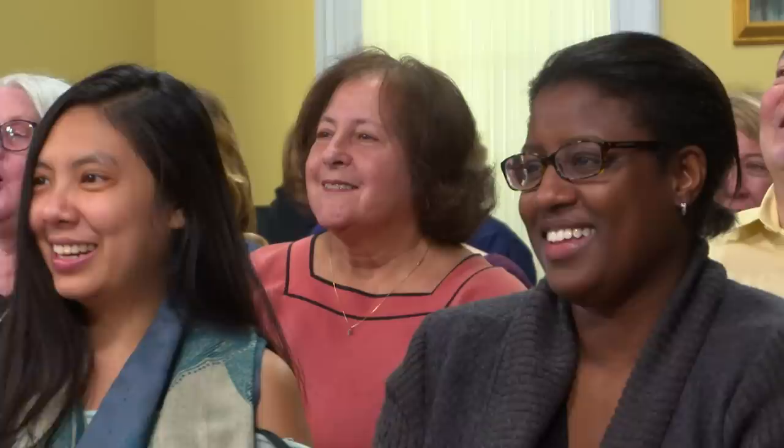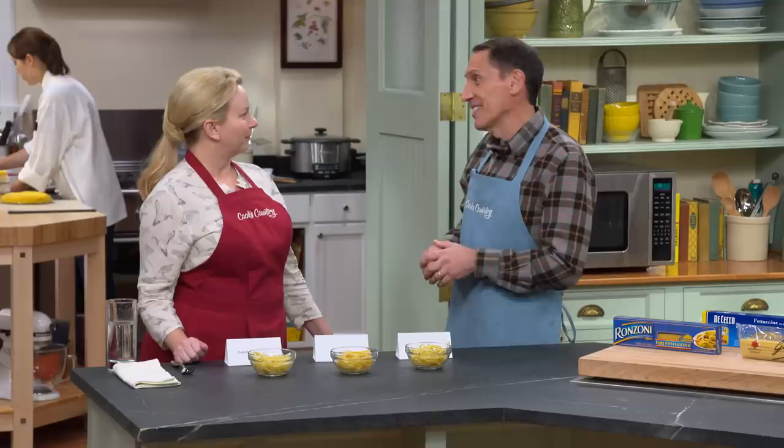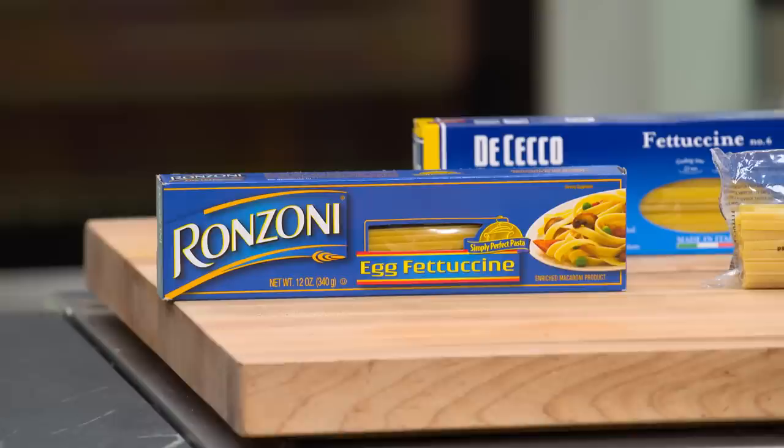Let's start with what you like — the winner. Both the studio audience and the expert panel agree: this is Garofalo Fettucci — it's a variation on fettuccine. This is the imported one. It is more expensive, but we felt like it had the best texture.